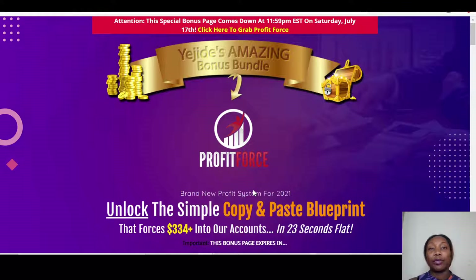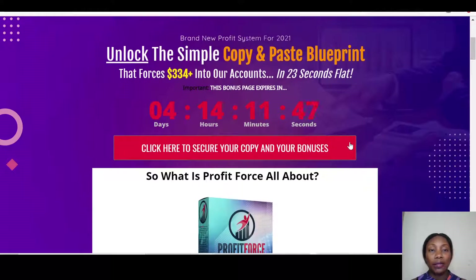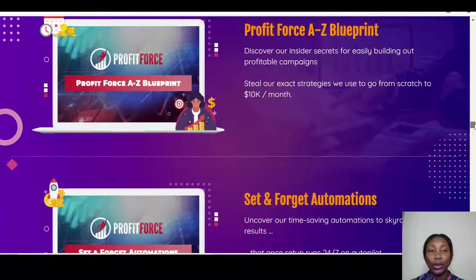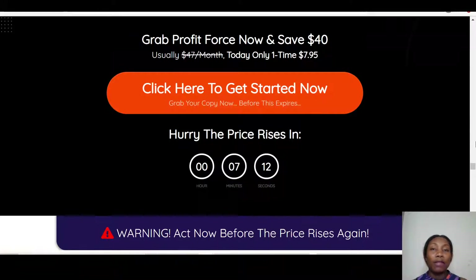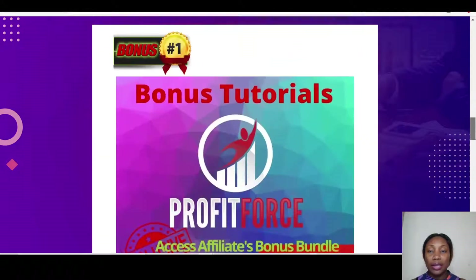Once it goes live, click the link below this video that says 'Get Profit Force and Bonuses Here.' That link will bring you to my bonus page, where you can click any of the pink buttons to go through to the sales page. Only if you get Profit Force through my link will you be able to access all the bonuses I've put together for you. I've got seven amazing bonuses.